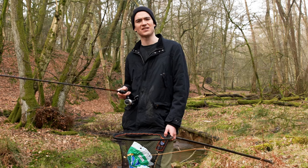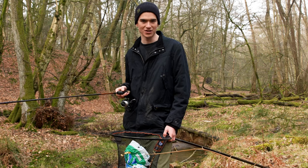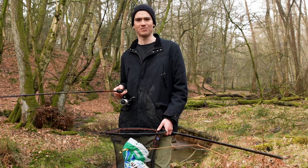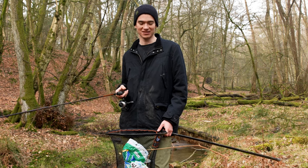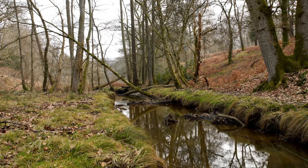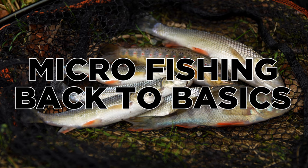Today I've decided to take things back a step. We all know about trying to catch bigger and better fish - in fact this whole channel is about trying to help people catch more fish, bigger fish, break your PB. But today is going to be very different. We are going back to basics. I'm fishing on a tiny little stream which weaves through some beautiful woodland and my aim is actually to catch micro fish. Welcome to an introduction to micro fishing.